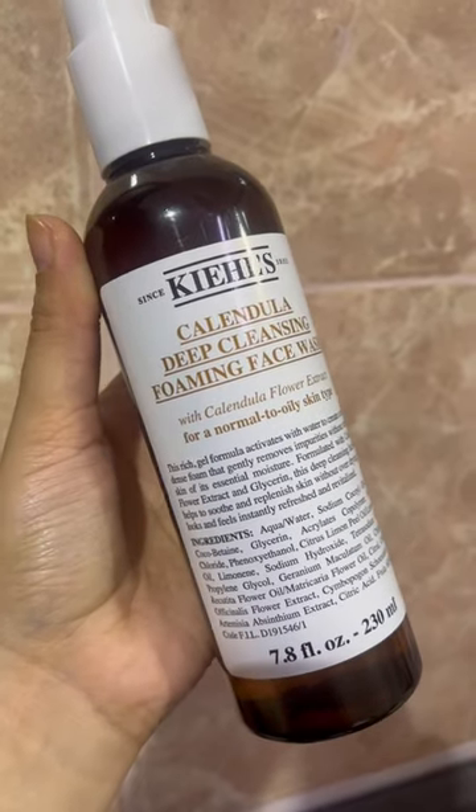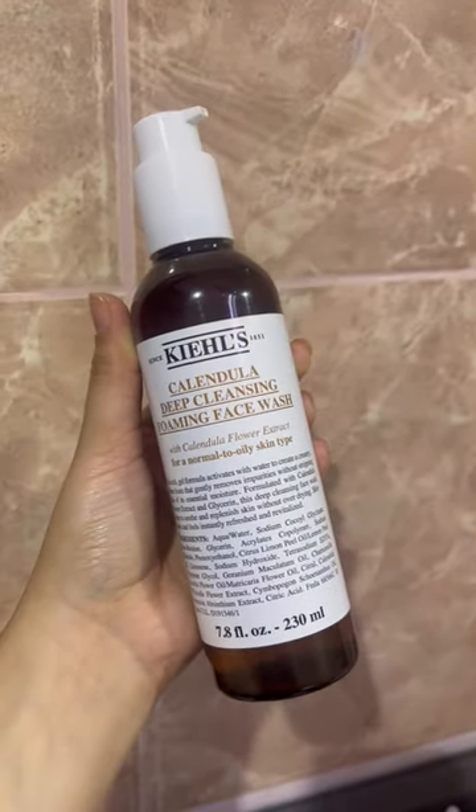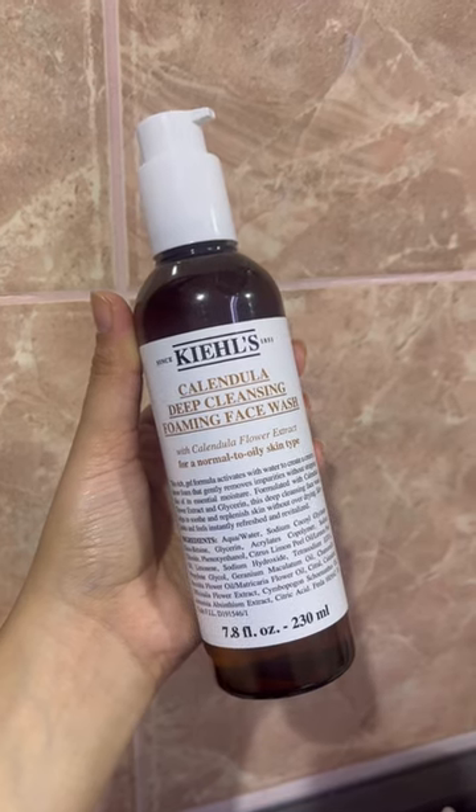Hi guys, today I'm going to be trying the Kiehl's Calendula Deep Cleansing Foaming Face Wash. This product retails for 2600 Indian rupees. I just wanted to try and see if it can remove my stubborn waterproof mascara and makeup.